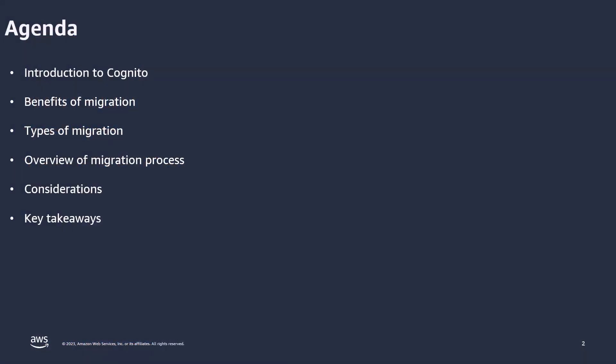To begin with, we'll start by reviewing Amazon Cognito's fundamentals — what it is and what it has to offer. We'll then dive into the advantages of migrating to Cognito and talk about why it should be something you'd consider. We'll also touch on a few different migration methods and walk through a broad step-by-step process overview, before highlighting some things to consider and watch out for during the migration process.